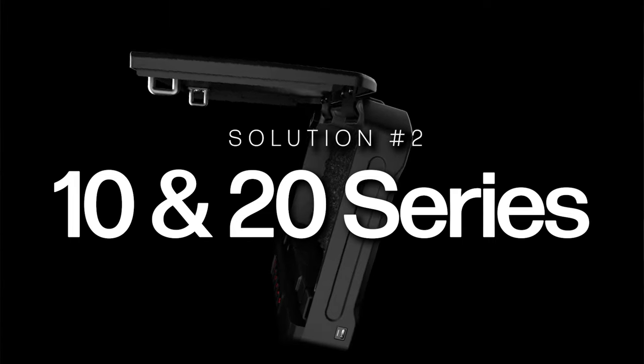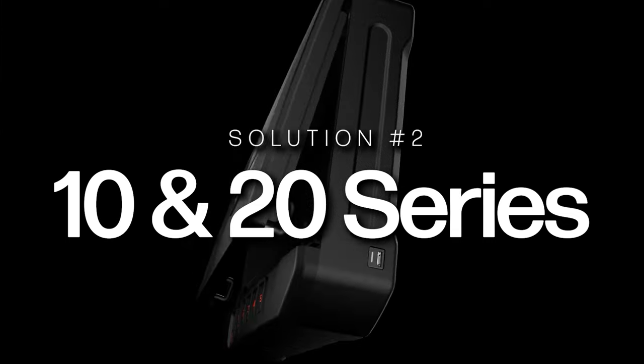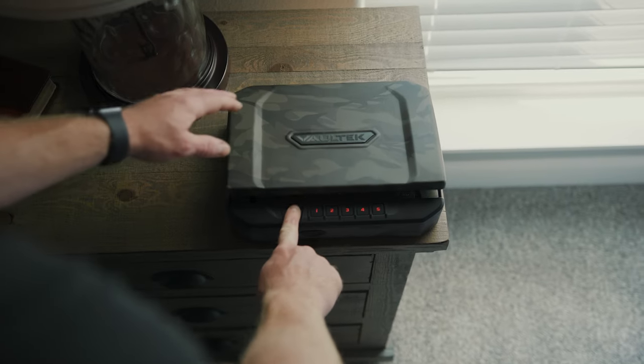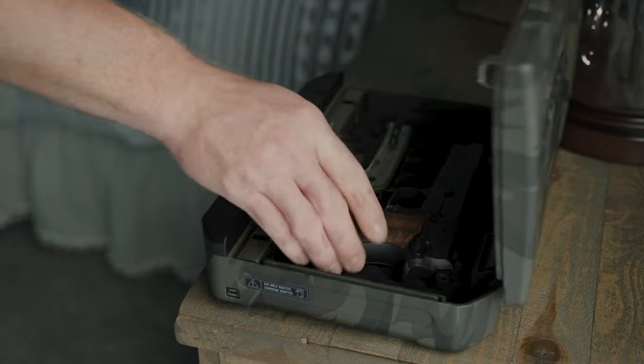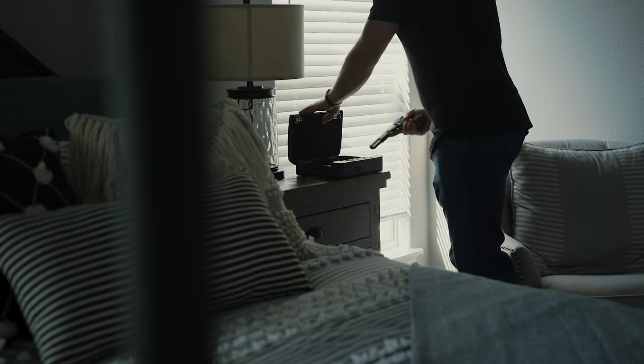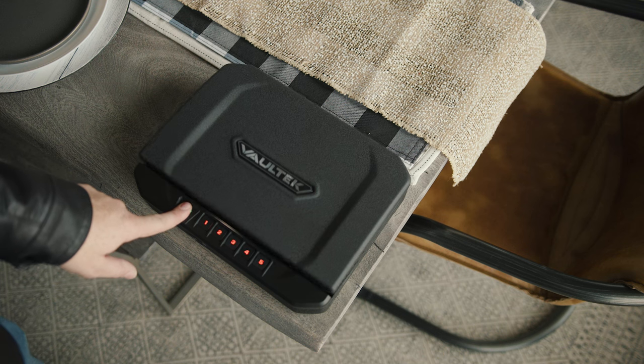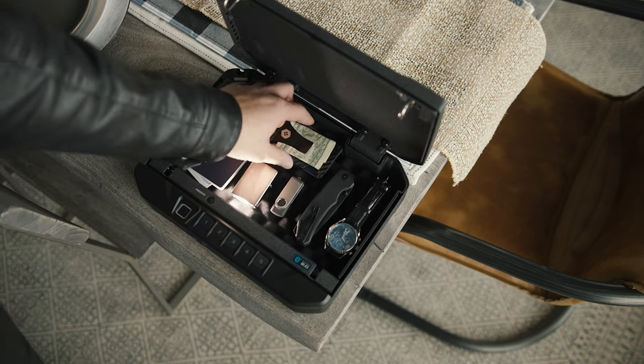However, if you are not looking for anything weatherproof and you prefer a metal safe, we have several options for that too when considering vehicle storage. Enter the 10 and 20 series safes. The 10 and 20 series safes are Vault-X's flagship models — tried and true safes trusted by countless individuals. These two models are ideal for secure, quick access home storage, but their compact form factor and low weight make them ideal for vehicle storage also.